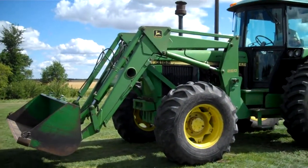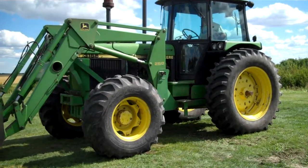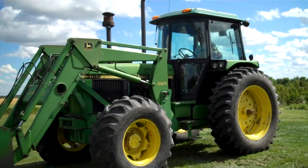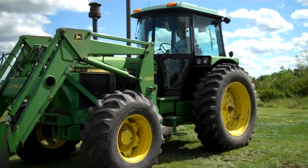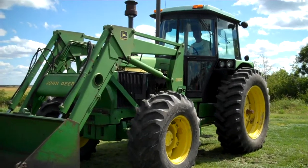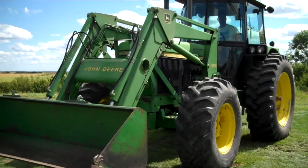This is a John Deere 3155 front wheel assist tractor with just over 7,600 hours. It's got the 260 John Deere front end loader. It's selling Friday, April 20th, 2012 in Lemberg, Saskatchewan.